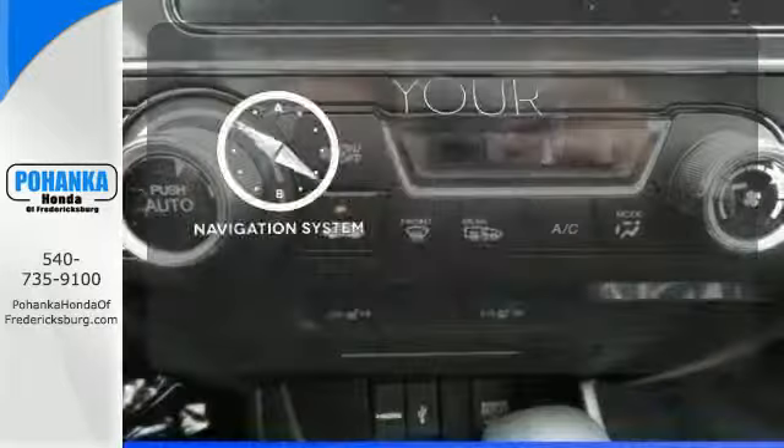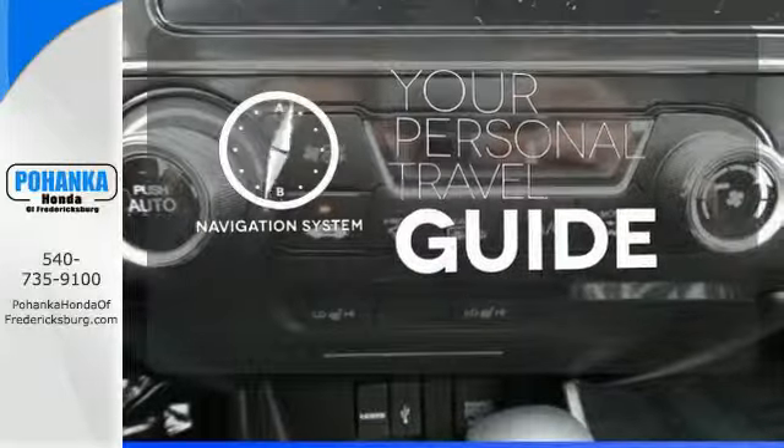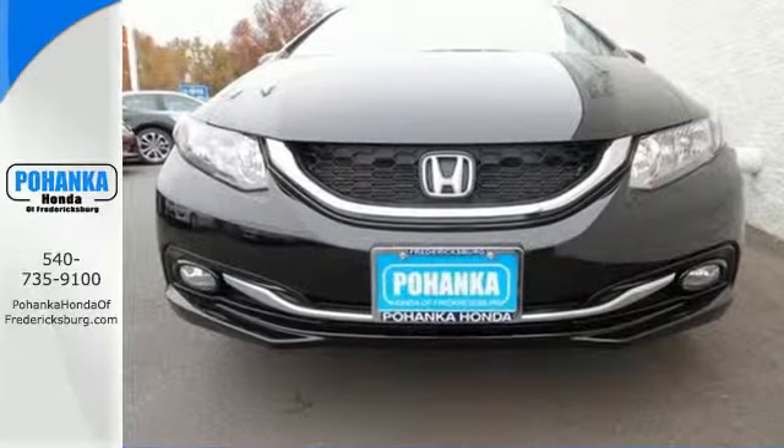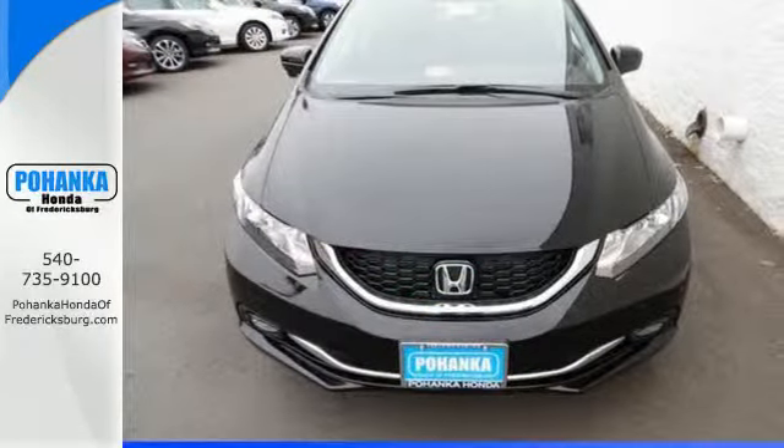It comes with a navigation system to easily guide you to your destination. Heated mirrors improve visibility in frosty weather. Cruise in and take a look at this safe and stylish Civic today.